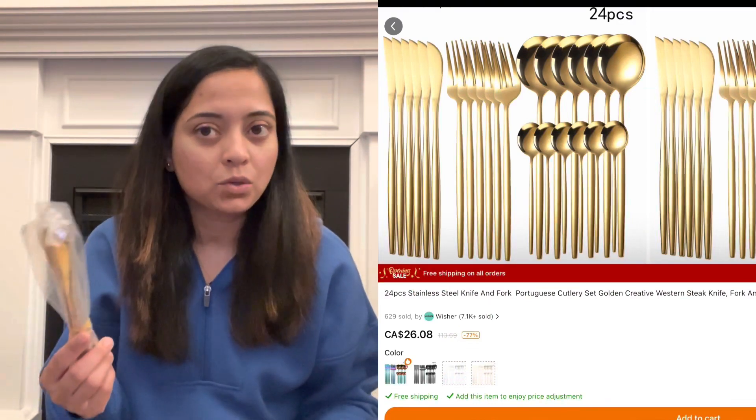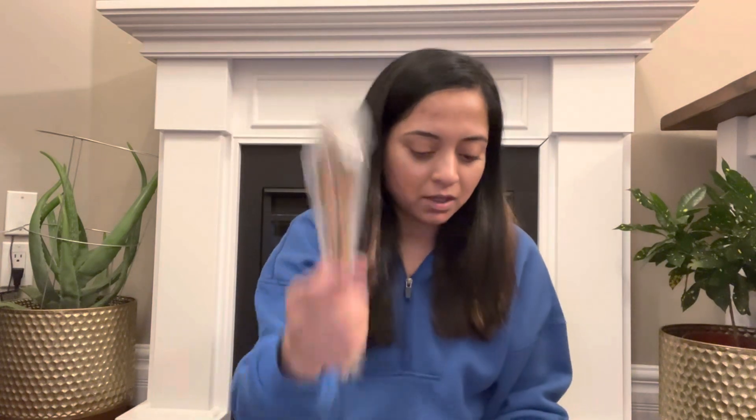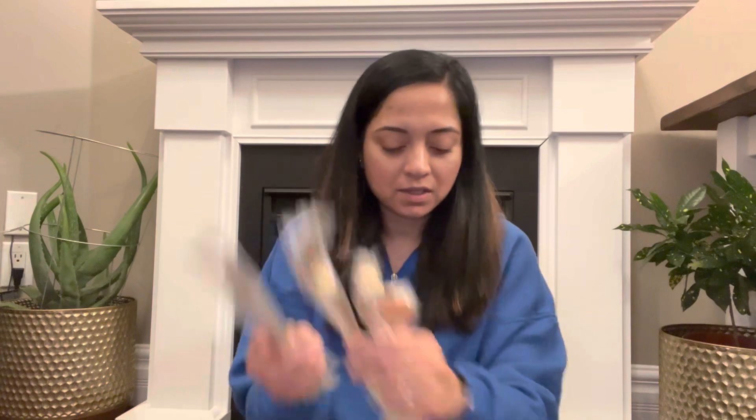If you know me, I'm a sucker for gold items — I just love anything that's gold. So I ordered this set of 24 stainless steel tableware. Looking at other stores the pricing was way too high, but at Temu I found it at a very affordable price. You get two sets of spoons — a smaller and a larger one — you get the fork and the butter knife, six of each, a 24-piece set. I took one of each out of the packaging and these are really good quality, not thin and flimsy at all.